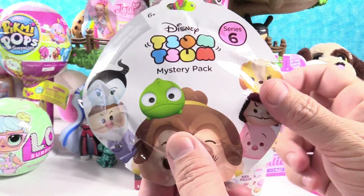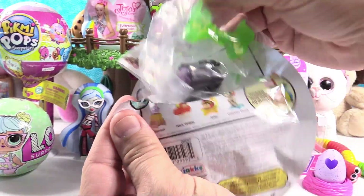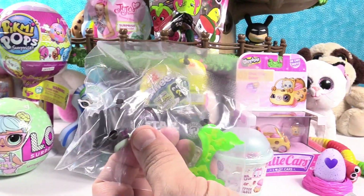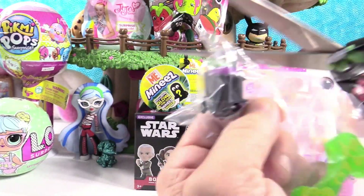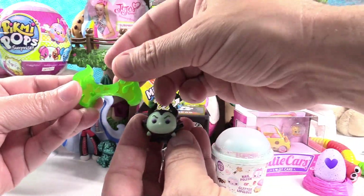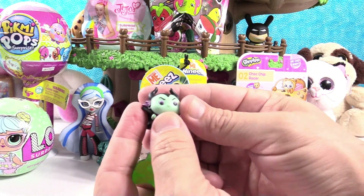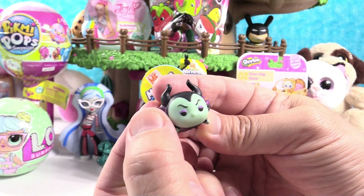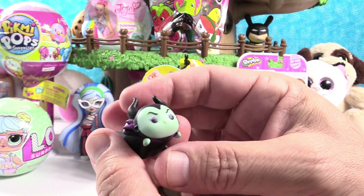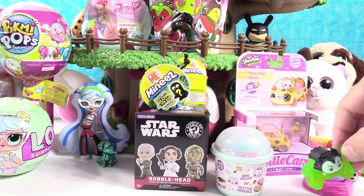Disney Tsum Tsum Series 6 Stack Packs. Here's who we can get today — I would like to get Nick Wild. I forgot Nick has a lot of assembly; you've got to put all those little lemming pops in the base. There's Maleficent's base — it's like green fire. Here is Maleficent, she looks awesome. I like her little purple things there on her cape — little accent pieces. Very cool. She can sit on the fire.